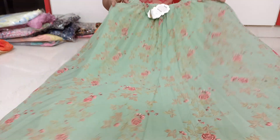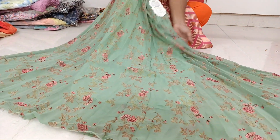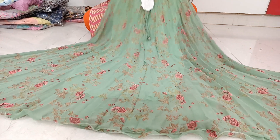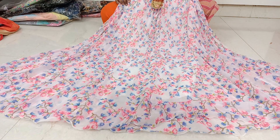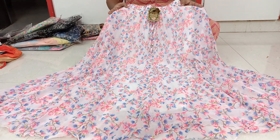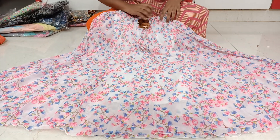It is also available with a belt, priced at 1.50 rupees for the body portion, and it has a sea green color available. Next is a pure white color with a beautiful floral print — pink color and blue color combination.